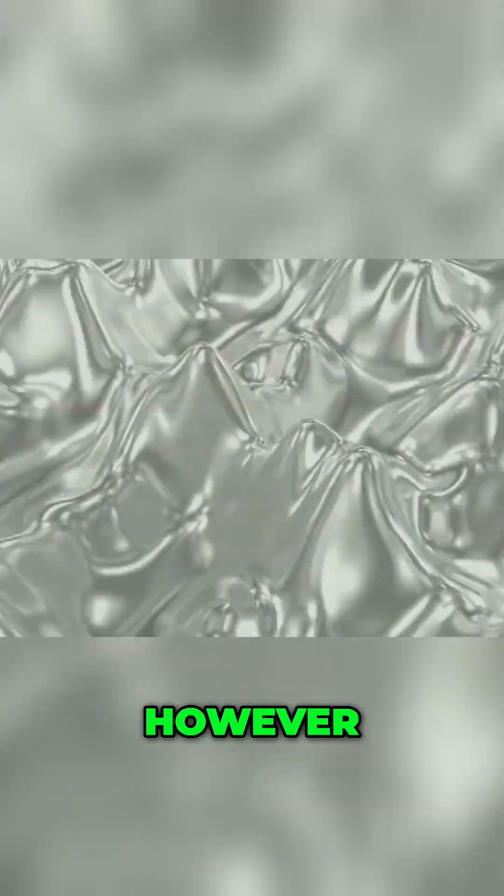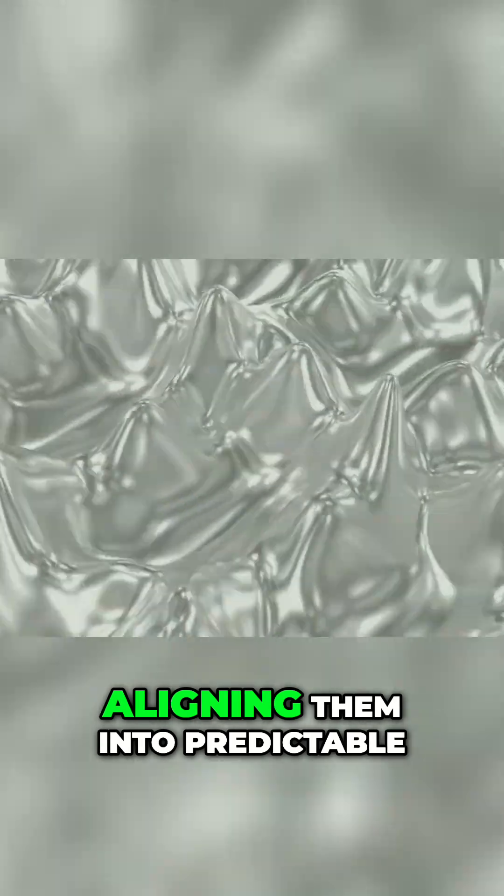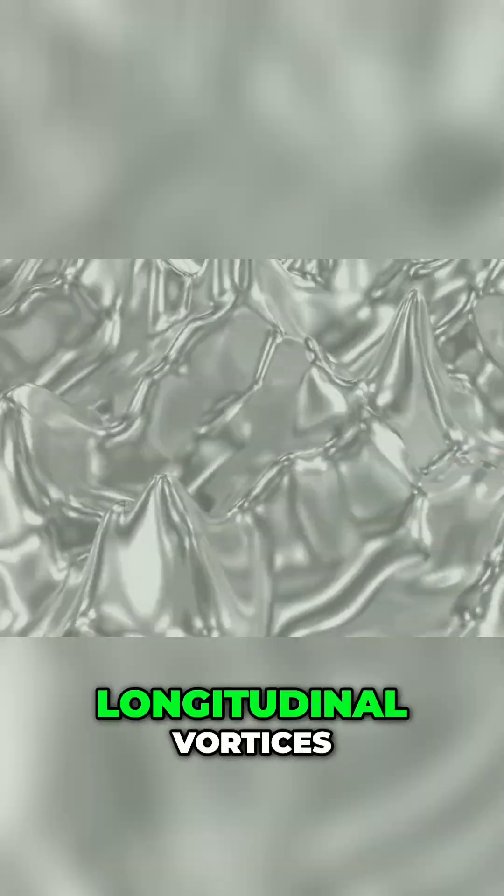The denticles, however, manage the flow of water. They trap and manage these tiny whirlpools, aligning them into predictable, longitudinal vortices. This strategic channeling of flow dramatically reduces skin friction drag. For a rapidly moving object, this gain in efficiency is massive.